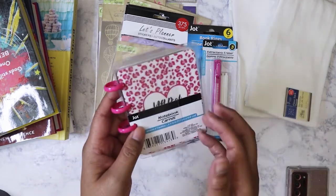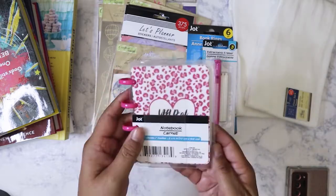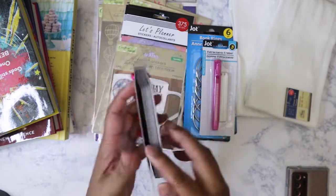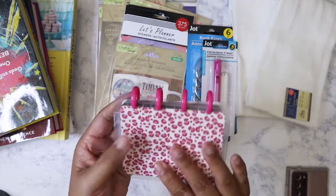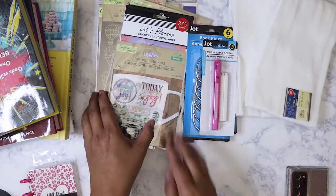I did pick up another one of these happy planner type of mini notebooks. This one has got the little flowers on there and it's got black paper in it, so yeah, just picked up another one.